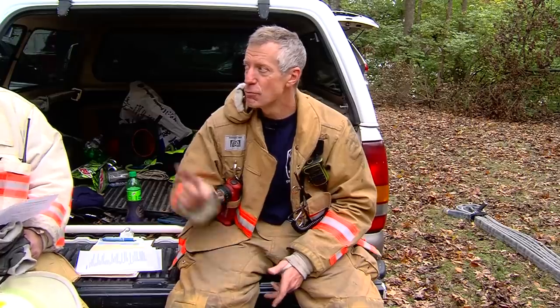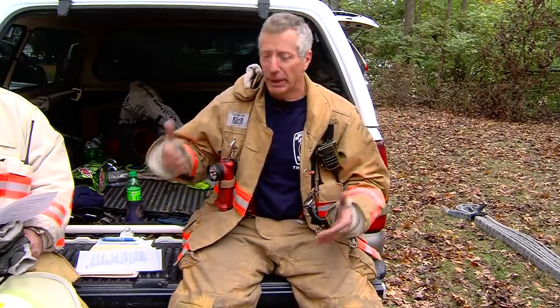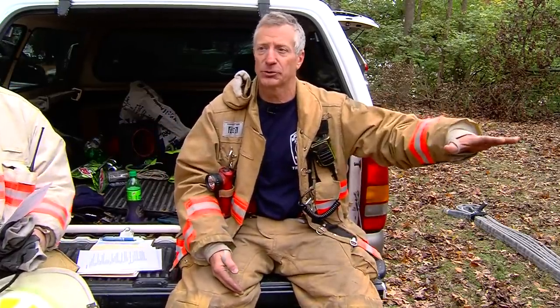Third in engine company — what do they do? By our procedures, yes, they lay a tail, but command can tell them not to worry about it. Their primary job depends on where they are and what the second in engine is doing. If the second in engine is helping the first in engine with their primary line, now the third in engine has to lay the backup line. That's the whole reason they were added — to make sure that backup line gets laid every single time.